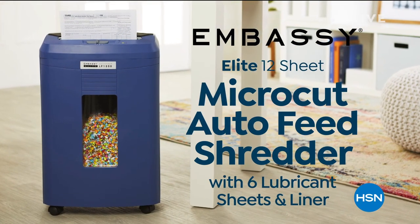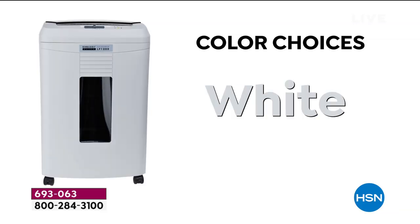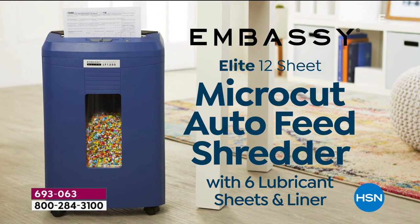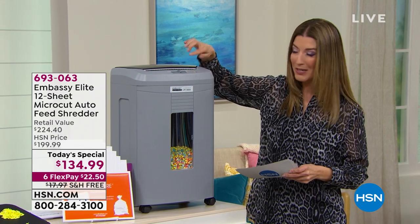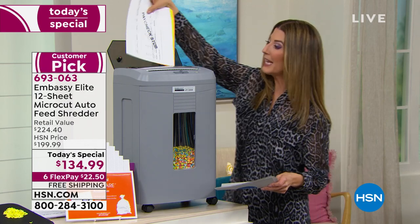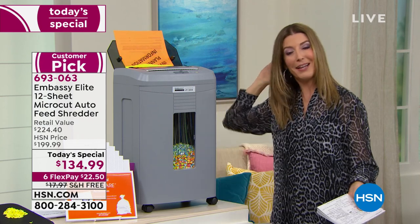Let's kick off a brand new hour with our best value of the day — it's Embassy Elite shredders. It's our most advanced, most powerful, most convenient, and most affordable shredder we've ever offered. We've got great colors: black, gray, white, red, navy, and HSN-exclusive olive green. You're getting a micro-cut auto feeder. This is the best of the best from Embassy. It takes 12 pages in front, and there's a secret compartment on the back — an auto feeder that takes 120 pages at once while you walk away.